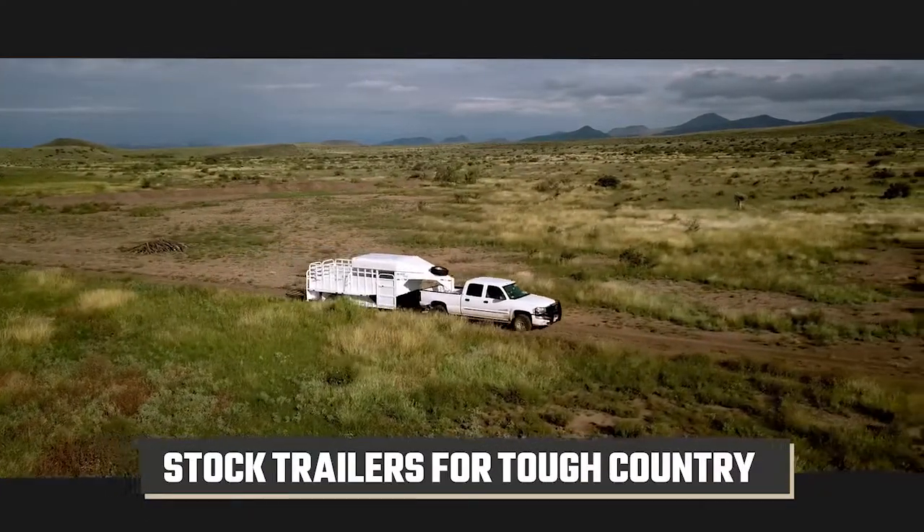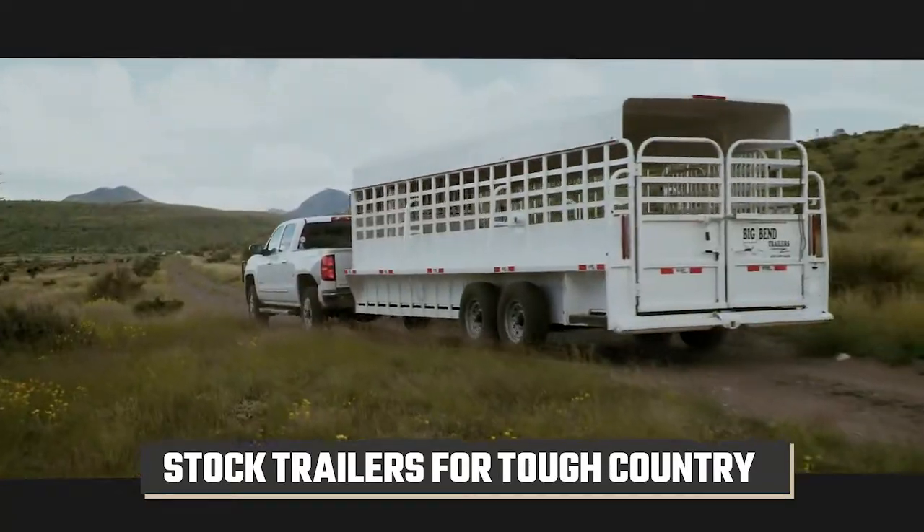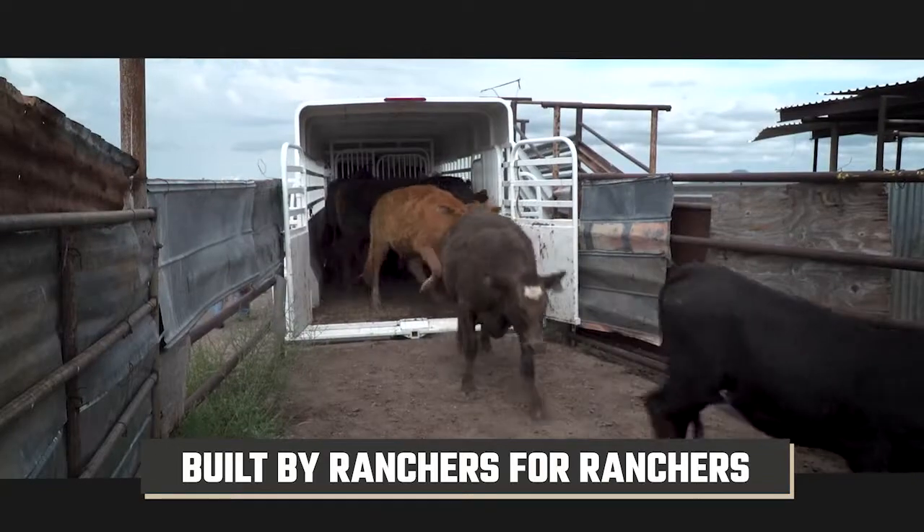If you need a stock trailer built to stand strong in tough country, you need a Big Ben trailer — designed and used by a family that runs cattle themselves.